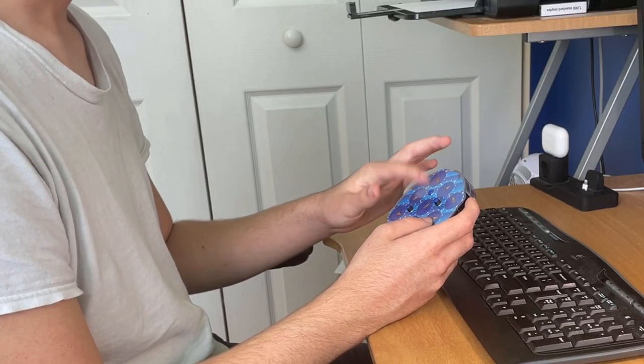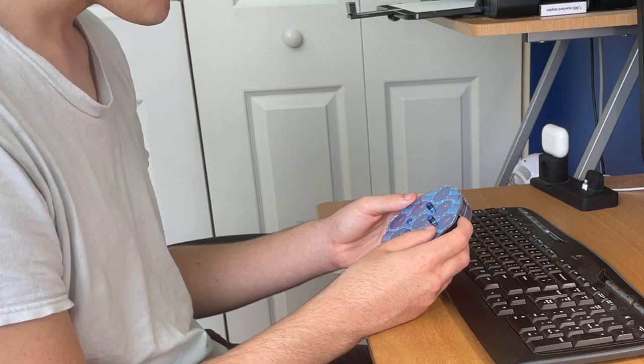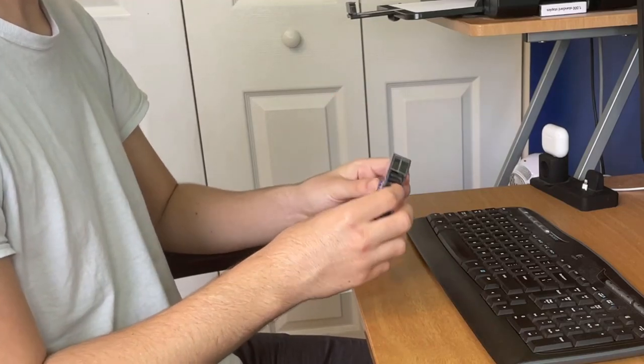Take an edge, line it up with a center — which it already is — repeat that for another edge. I think I'm getting the hang of this. One minute and 45 seconds. Now, since I know I got the hang of this method, I'm gonna do 11 more solves just like that.